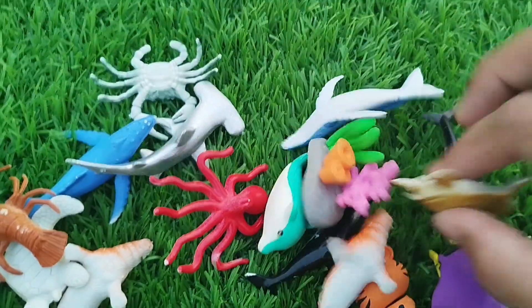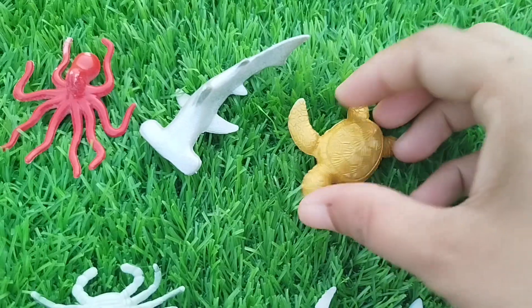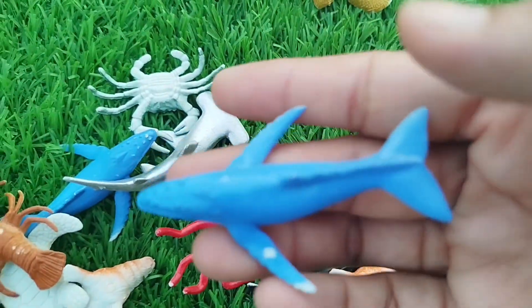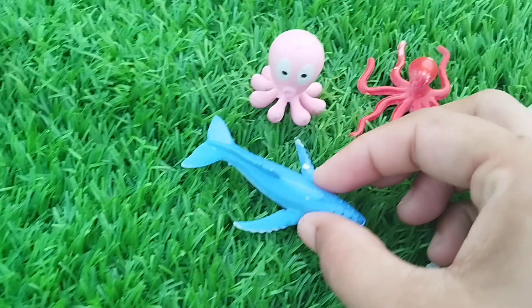The next one is a sea turtle. This is a sea turtle. A whale. This is a whale.